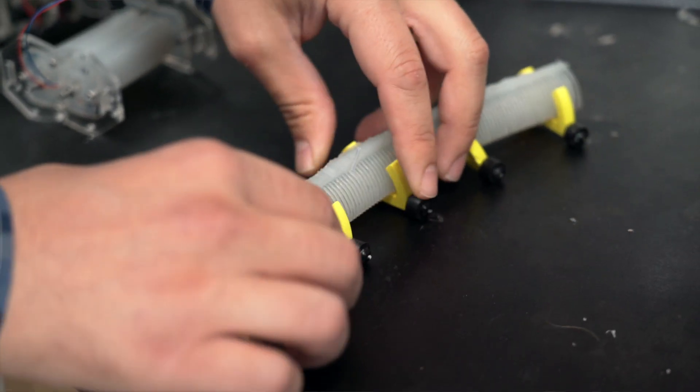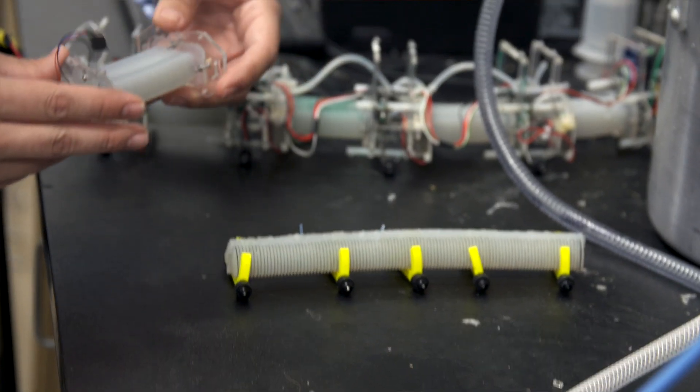Instead of having articulated joints, they deform continuously along their length, which makes them able to take impact and absorb energy in terms of a collision.